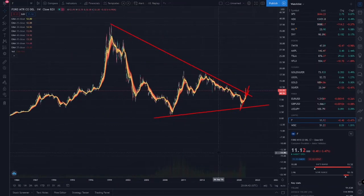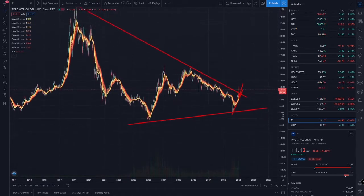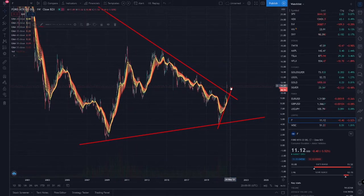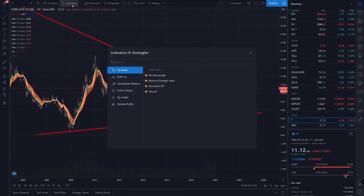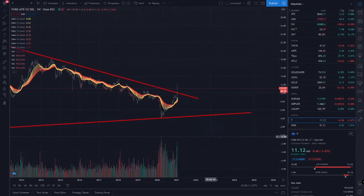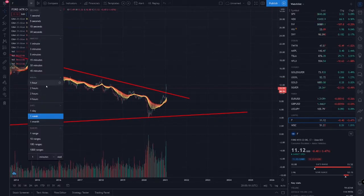Hey guys, back looking at the Ford stock price. In the last video I drew this top trend line and this bottom trend line, and we broke out of it. It looks like we broke out of it with volume.